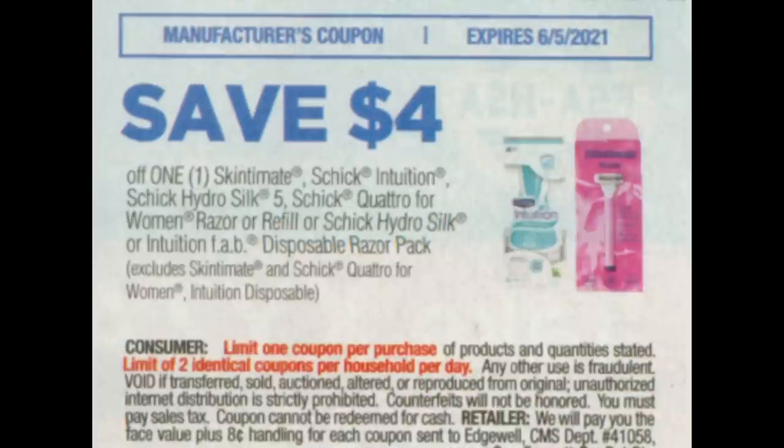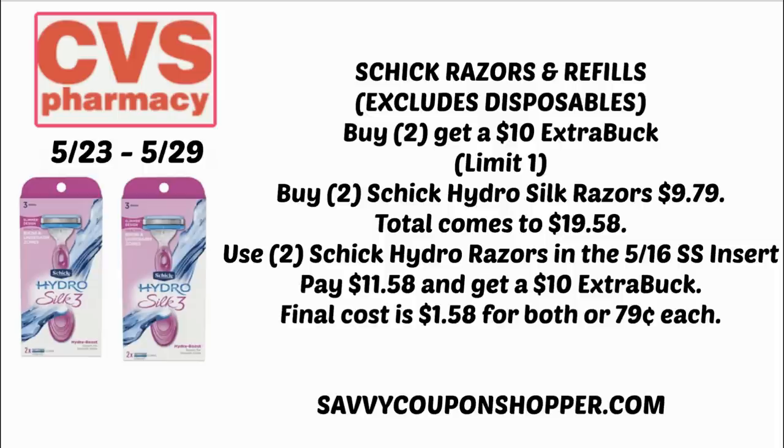There's also a coupon for Skintimate, Schick Intuition, Schick Hydro Silk 5, Quattro for women's razor or refill, or Schick Hydro Silk. The Hydro Silk 3 razor is priced at $9.79, so you could grab two for $19.58. Use two of those $4 off one coupons from our 5/16 Smart Source and you'll pay $11.58, earning a $10 ExtraBuck — final price just $0.79 each. I'd highly recommend putting a deal together and looking out for new Schick CRTs.